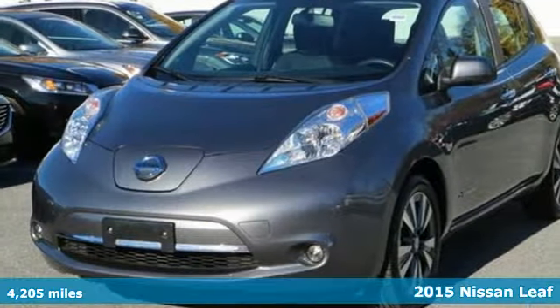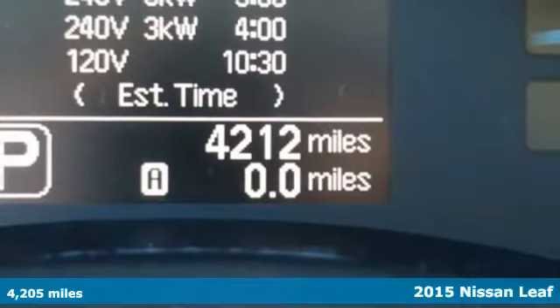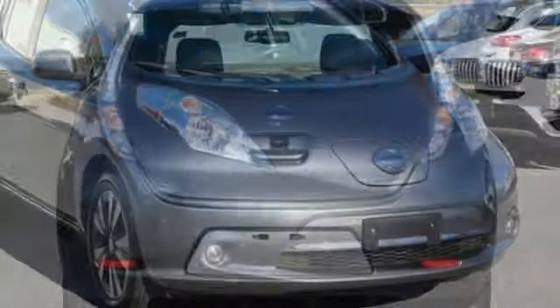Here's a 2015 Nissan LEAF. Never stop at the pump again. This high-tech, low-impact Nissan is powered by a 100% electric drive system.